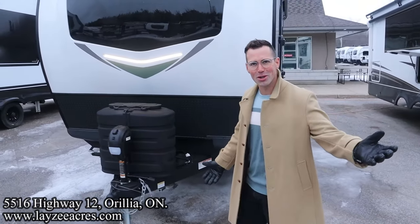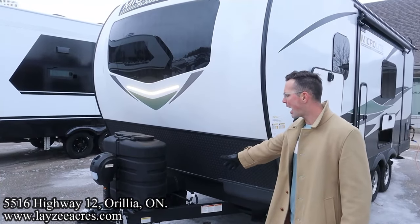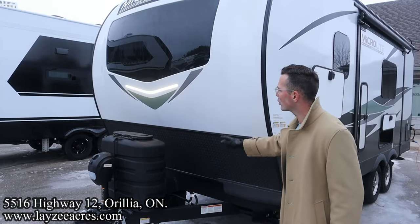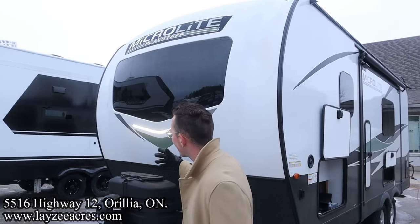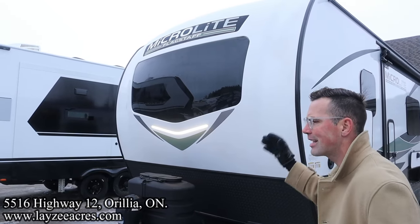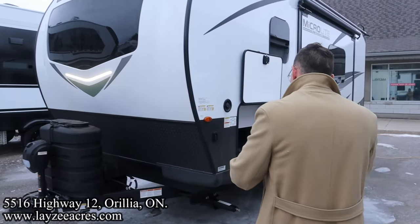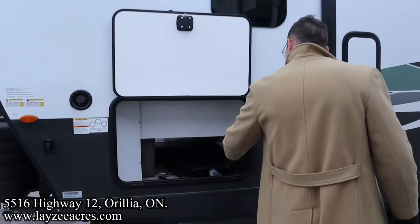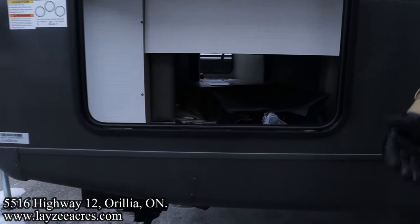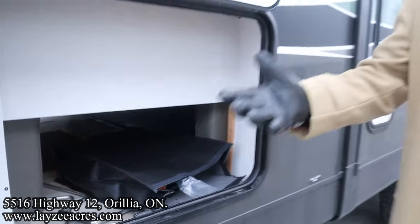Up front we have a power jack, a 30-amp pump with painted tanks, and one battery which will come with this from Lazy Acres. We've got a nice front windshield behind our Murphy bed with a lighted area, and that's a fiberglass front cap — a little more robust. We have four manual stabilizer jacks and pass-through storage, which is a little smaller because of the way the Murphy bed works, but it's a great Murphy bed — give and take.